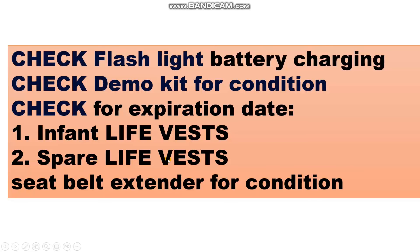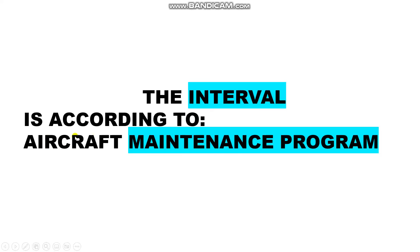For the seatbelt extender, check for condition. These are the tasks. What about the interval? The interval is according to the aircraft maintenance program. I am waiting for your comments and suggestions at the end of this series. Thank you very much and goodbye.